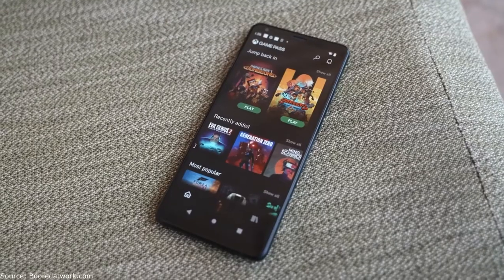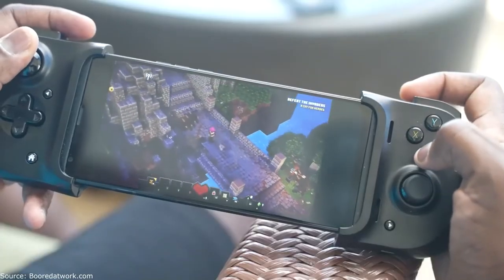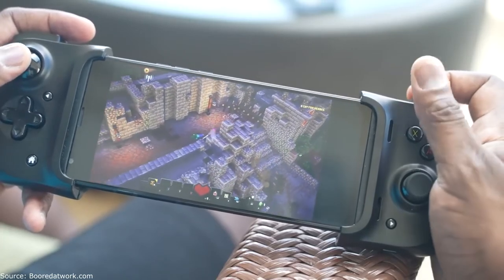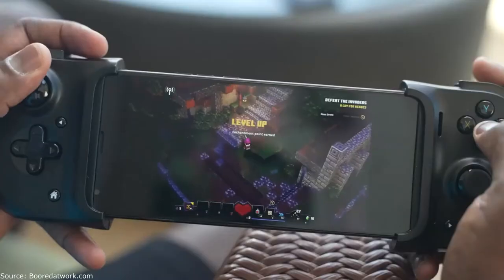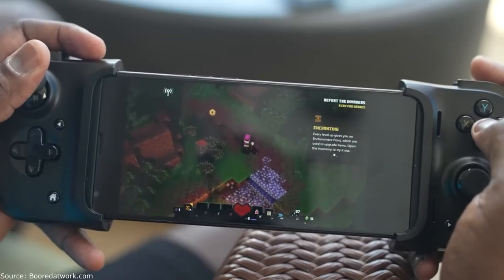You'll also get better connectivity with Wi-Fi 6E. So when you're gaming using a cloud service like Xbox Game Pass, you're going to get the best connection to that. Games like Minecraft will play well — you don't lose any kind of connection at all. You get smooth gameplay and it's going to feel like you're gaming directly on the device.